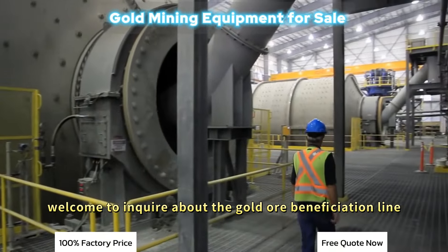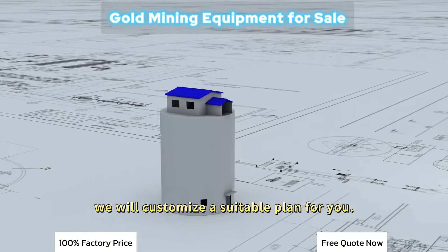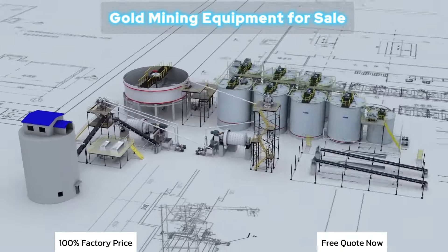Welcome to inquire about the gold ore beneficiation line. We will customize the suitable plan for you. Thank you.